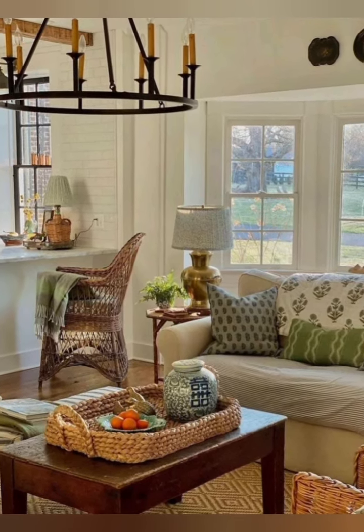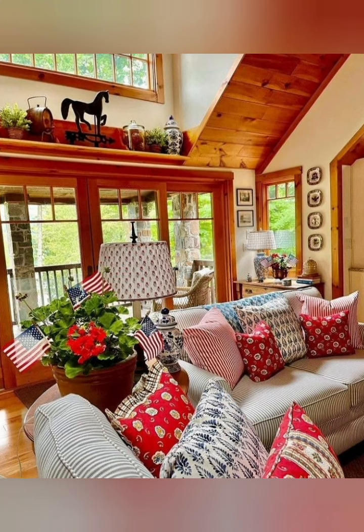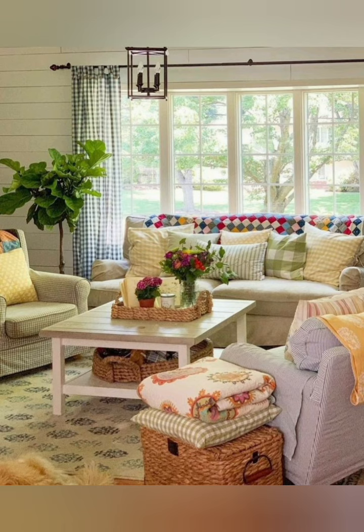Number three: use books for decor. Books are not only great for reading but also for decorating. You can use them to create a gallery wall feel, fill a shelf, or stack them on a table. Look for books with colorful covers, interesting titles, or vintage illustrations.